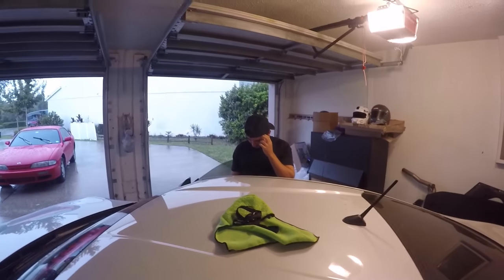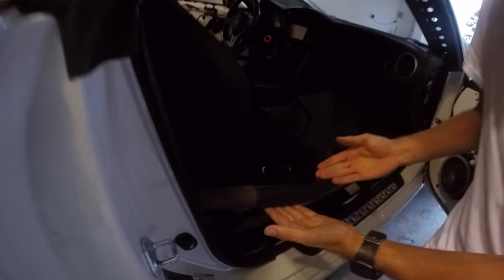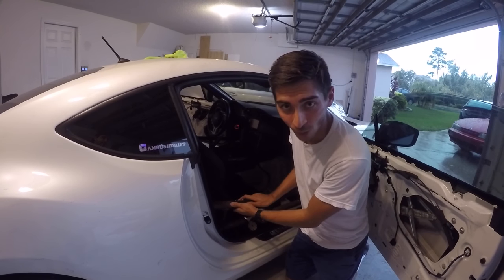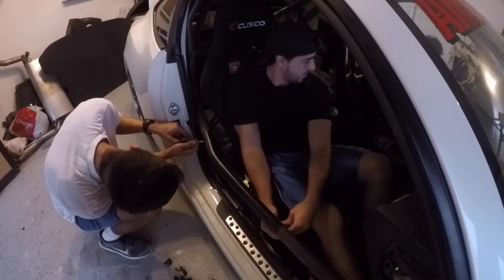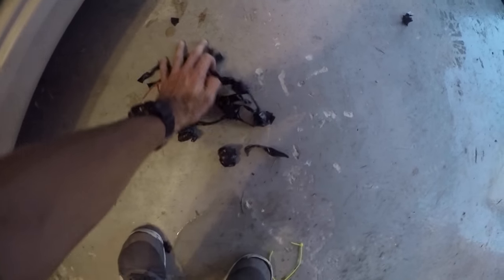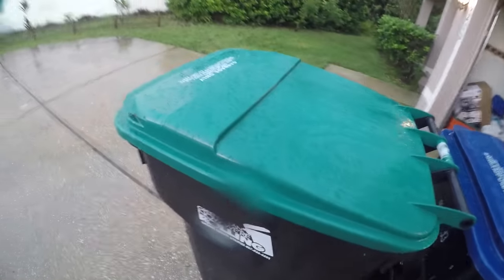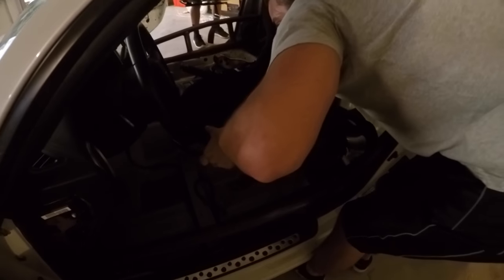This is going to be a pain in the butt. Before the last event, Johan spent a long time putting electrical tape over the bars so we don't get rust and stuff on our pants when we get in and out of the car. So I'm sorry, Johan, but we're removing this electrical tape. The seats are unbolted, now it's just time to take them out. It's like a puzzle.